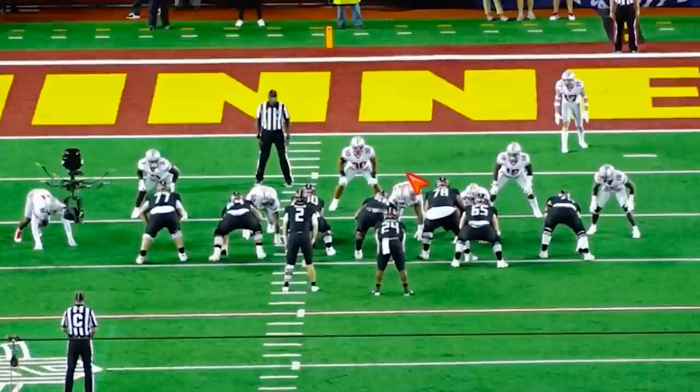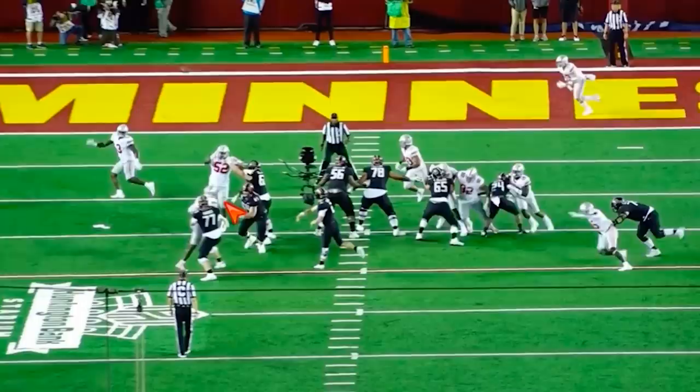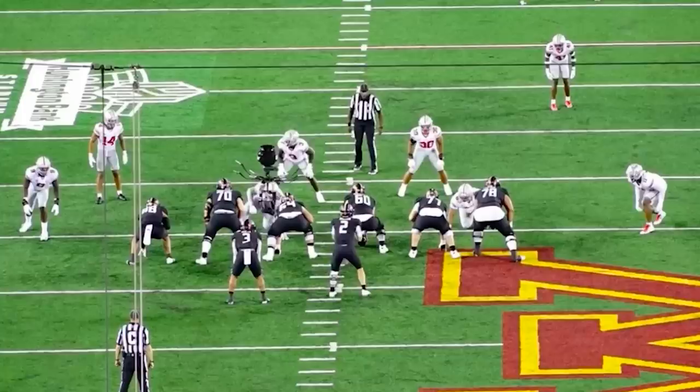Next play: jump to him, land your hands, keep your feet square, good knee bend, extend those arms. Just keep your feet moving within the block, and you see he's got that grip strength and just kills the will of the rusher.